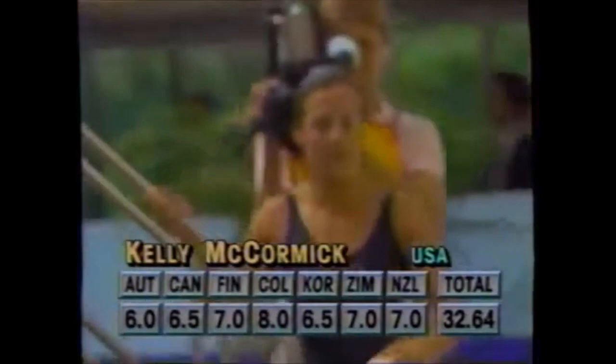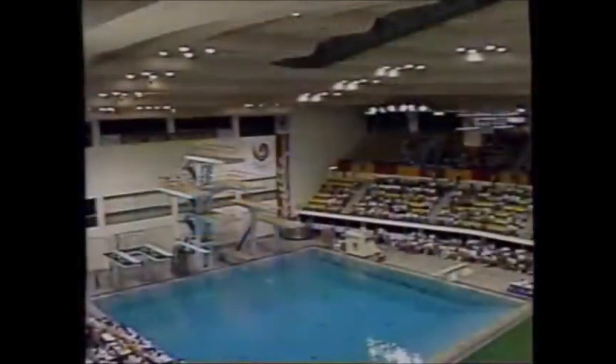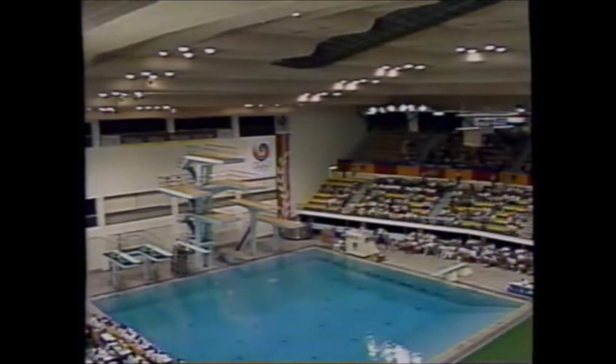This is just the first of 10 dives that the women will be making today. They start off with five compulsory dives and they have five optional dives. We are through one round and beginning the second round here at the Jamsil Indoor Swimming Pool.